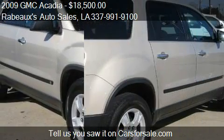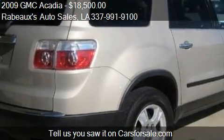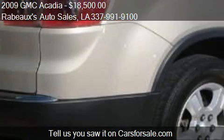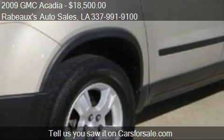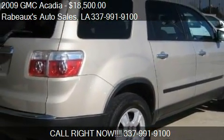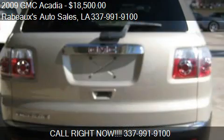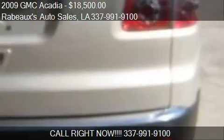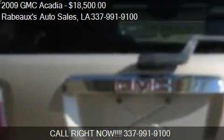Call us at 337-991-9100 or stop by our lot. Find us at 6882 Johnston Street in Lafayette, Louisiana, on our website, or check us out on carsforsale.com.